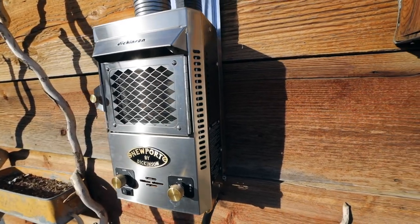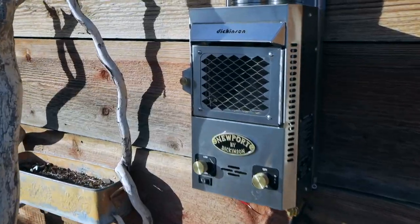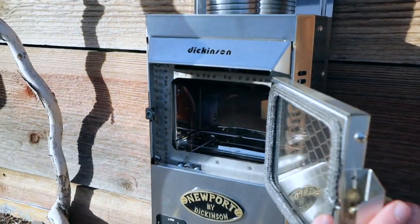I first found this heater because someone was using it to heat a tiny house. As soon as I saw it, I knew I wanted to try it in the back of a truck. But the best part was I knew even if I didn't use it in the truck, I could use it in our tiny house. It would also work really well in a small cabin, or even hunting tents if you're a big deer hunter in the fall.